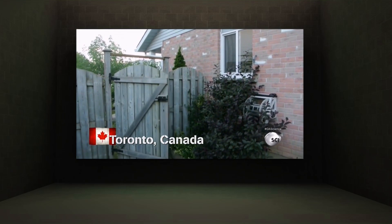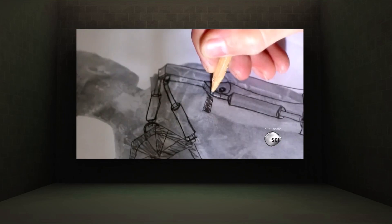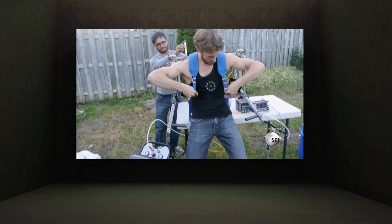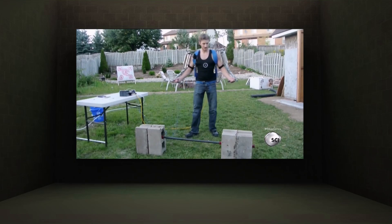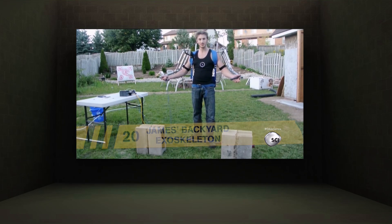Meet Toronto, Canada's James Hobson. Time for the big test. Inspired by the film Elysium, featuring Matt Damon in an exoskeleton, James decided to hack his own version — attempting to curl 171 and a half pounds with his homemade exoskeleton. He's like a backyard Iron Man.